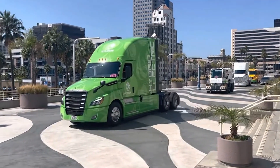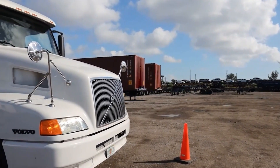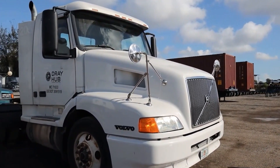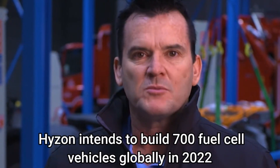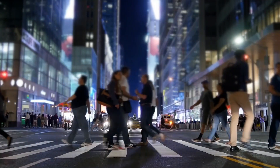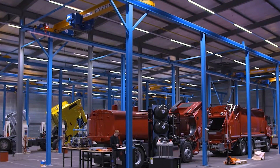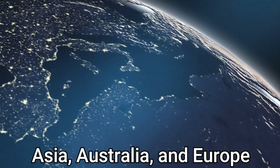Following the ACT Expo, the FCE-8 will be handed over to logistics and drayage transporter Total Transport Systems, Inc. Following the completion of its $550 million SPAC business acquisition with Decarbonization Plus Acquisition Corp. in July, Hyzon intends to build 700 fuel cell vehicles globally in 2022. Even as the blank-check firm merger neared completion, Hyzon continued to build its order backlog, mainly in Asia, Australia, and Europe.